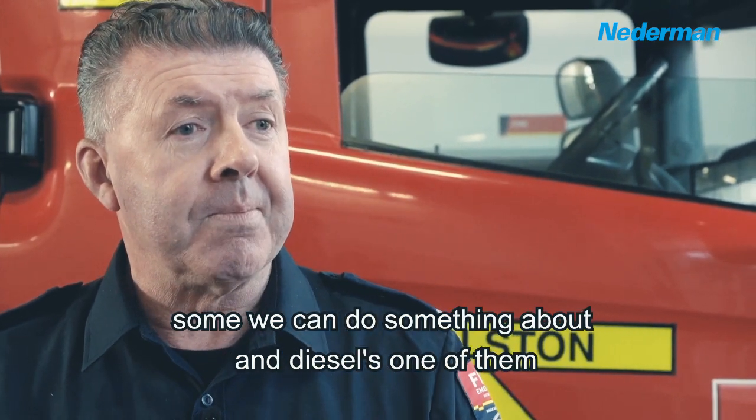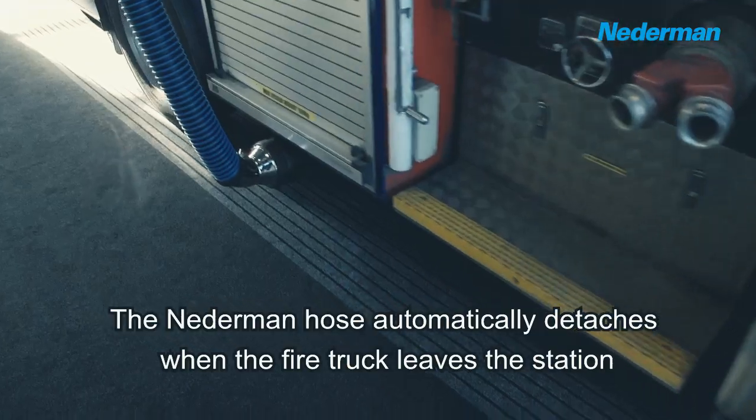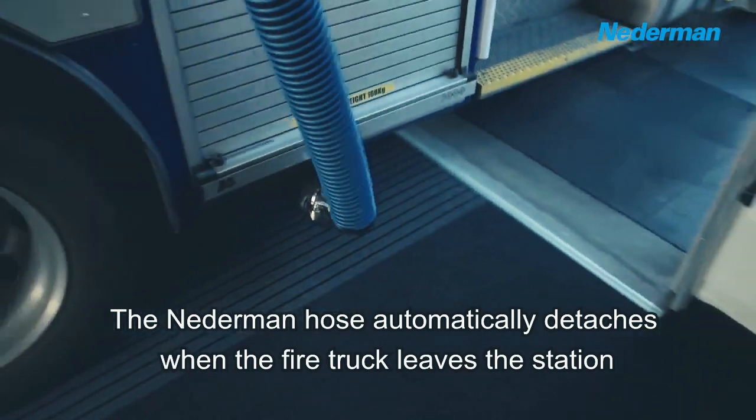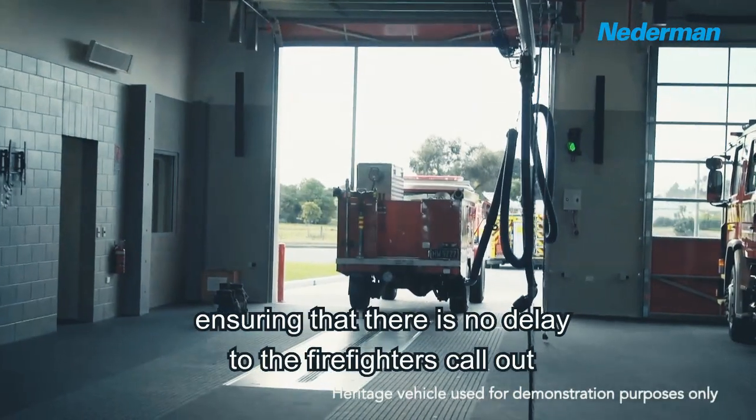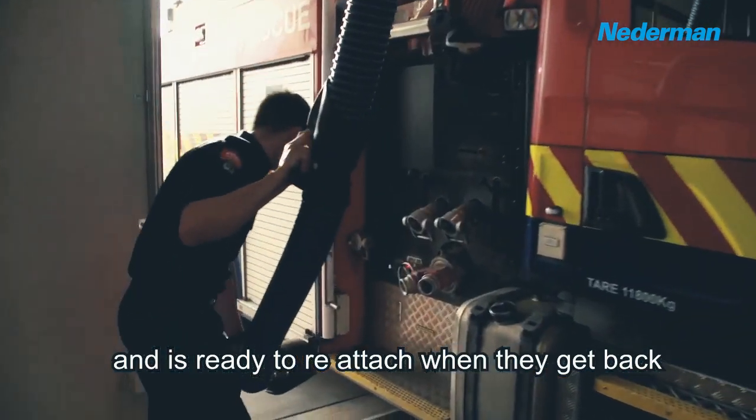Some we can do something about and diesel is one of them. The Nederman hose automatically detaches when a fire truck leaves the station, ensuring there is no delay to the firefighter's call out and is ready to reattach when they get back.